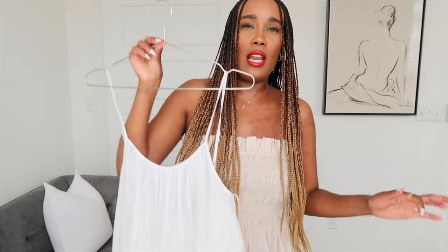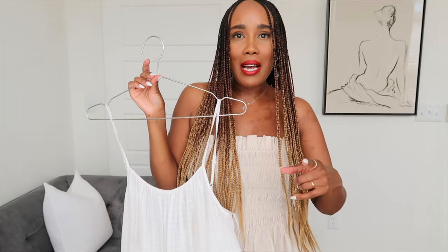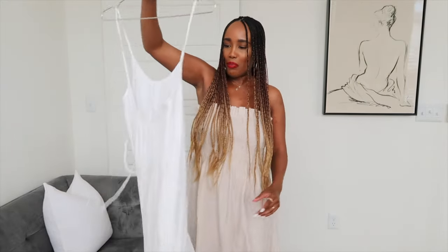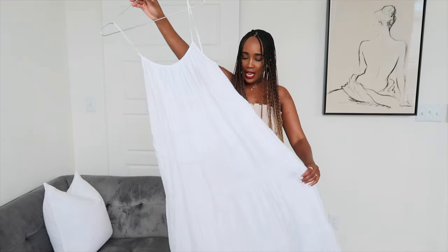This dress is so effortless — you can remove the belt it comes with and add a tan belt, some sandals, a tan bag or a basket bag, and a hat. Such a pretty dress, I am absolutely obsessed with it and I am definitely taking it with me on vacation.